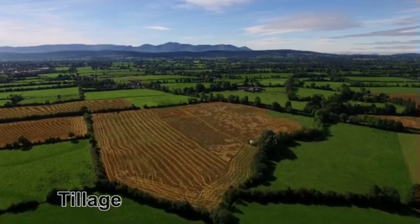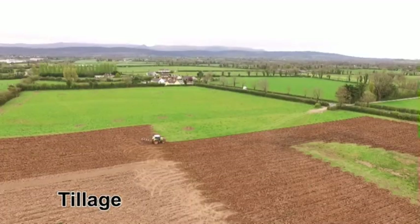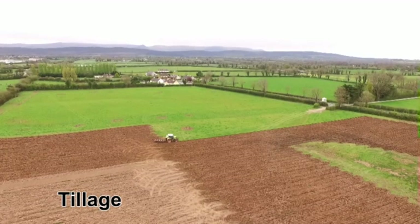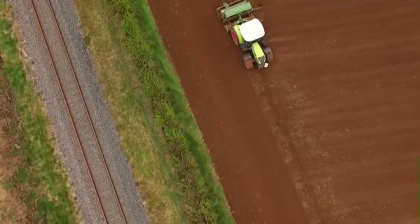Tillage farming is also shown, with footage of barley ploughing, seeding and harvesting. Ploughing and seeding takes place in April and May, with harvesting in late August and early September. Barley is used for animal feed.